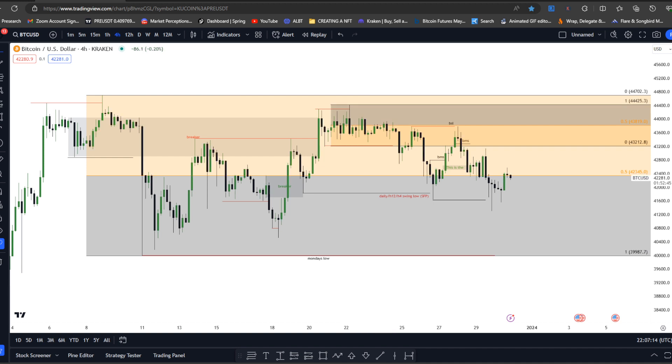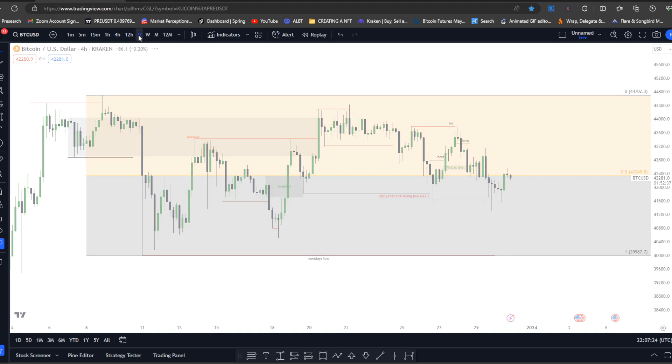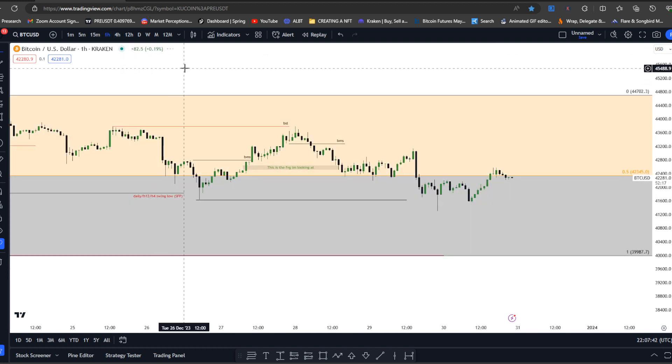On the higher time frame, you can see how price came below that equilibrium, ran the level of liquidity from the breaker, and then made relatively equal lows. Retail have had their stops here expecting the market to continue short. Now dropping down to the one hour, this is where my trigger comes into place.